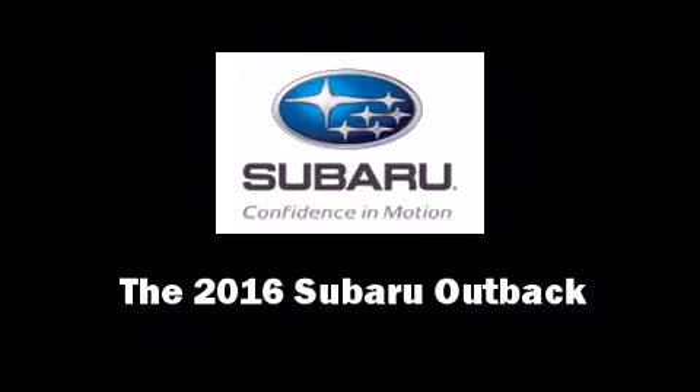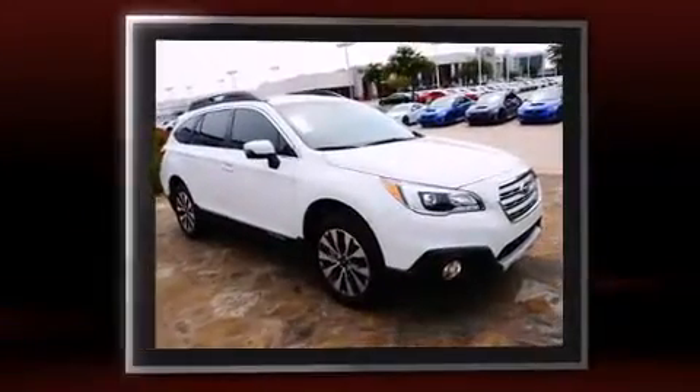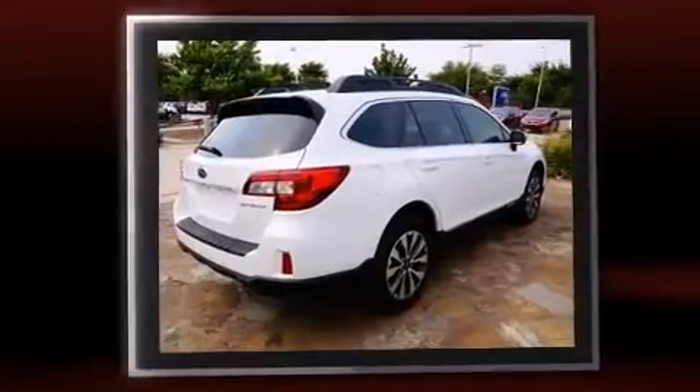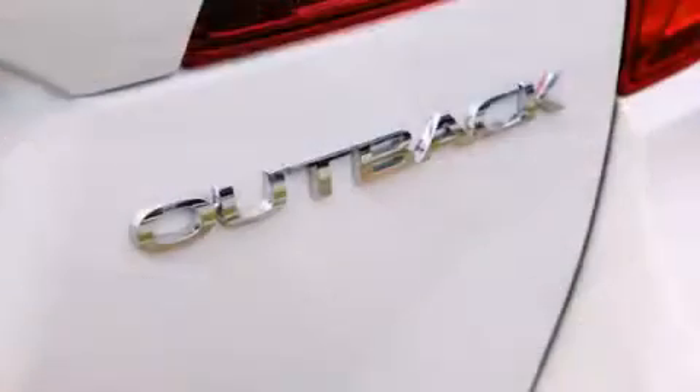The 2016 Subaru Outback — this four-door, five-passenger wagon is waiting for you to take home. Under the hood you'll find a four-cylinder engine with more than 170 horsepower, and for added security, dynamic stability control supplements the drivetrain.